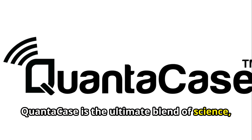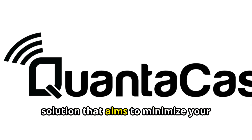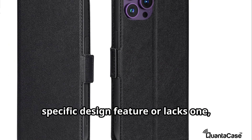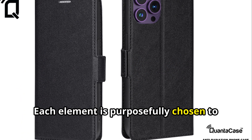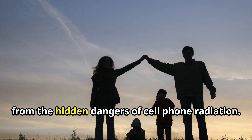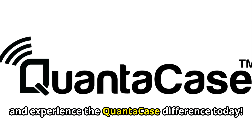QuantaCase is the ultimate blend of science, style, and safety — a meticulously crafted, ultra-thin, sleek phone radiation mitigation solution that aims to minimize your radiation exposure while ensuring the lowest possible radiation output from your device. Whether QuantaCase incorporates a specific design feature or lacks one, every detail is intentional, purposefully chosen to prioritize minimizing radiation exposure. Don't settle for less. Choose QuantaCase and protect yourself and your loved ones from the hidden dangers of cell phone radiation. Visit RFSafe to consult with experts and experience the QuantaCase difference today!